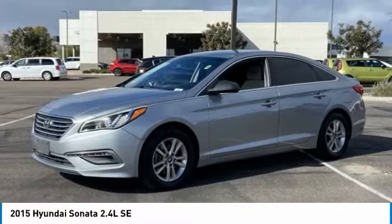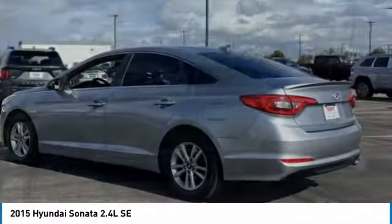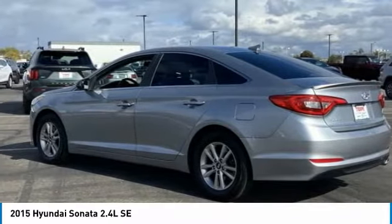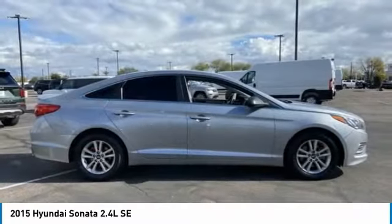Stop by and take a look at the 2015 Sonata. The Sonata has a long list of technologically advanced interior features and options that make driving safer, more convenient, and much more fun.